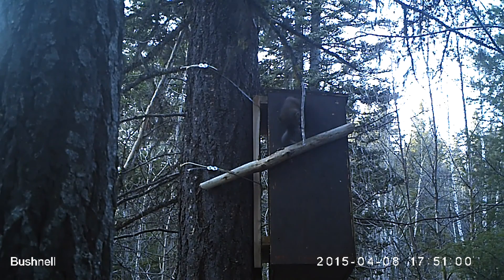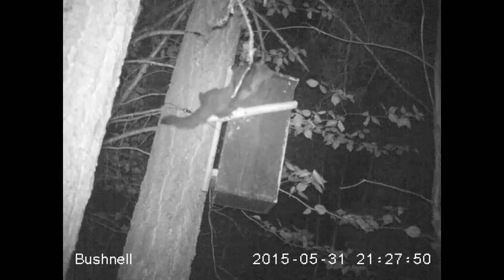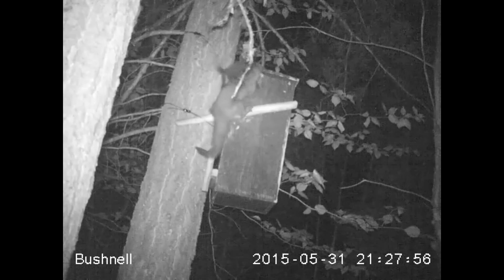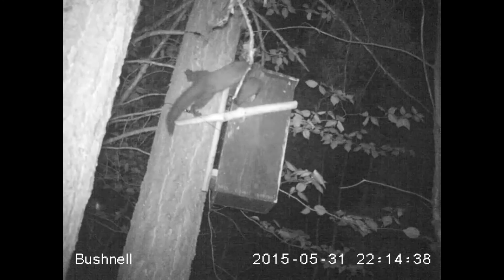Fisher often move their kits between dens, and this young mother is moving her solitary kit to a new location. Approximately two months later, Debbie brought her kit back to the den box and stayed again for a few days.